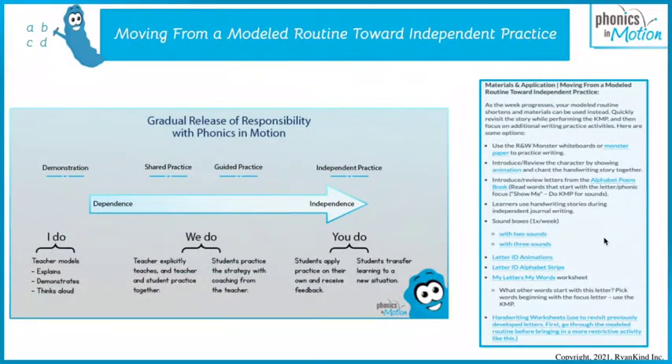As you already know, everything we do moves from model demonstration toward independent practice. We show it, we explain it, we demonstrate, we think aloud, we talk about it. In skywriting, we model it, and then we invite them to do it with us. And then they can do it on their own.